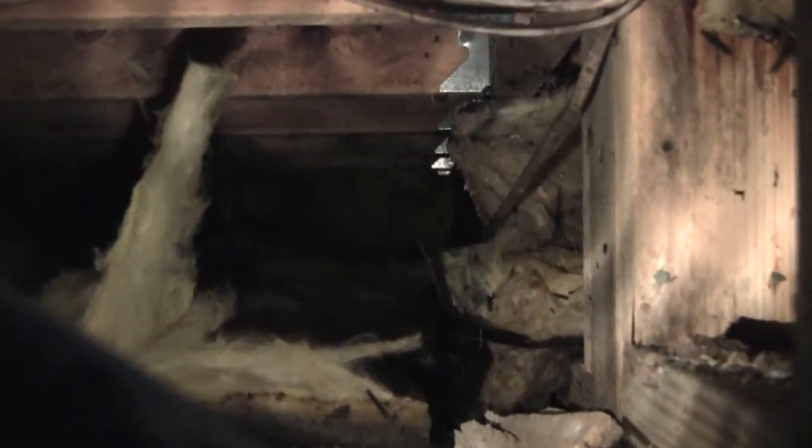It does appear that much of the insulation is down. As you can see, there's a breeze. This definitely is wet right in here. Not sure what these pieces are for — they're kind of under a beam, but I don't know what they're doing.